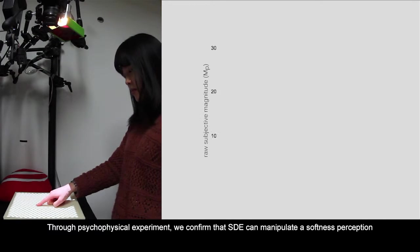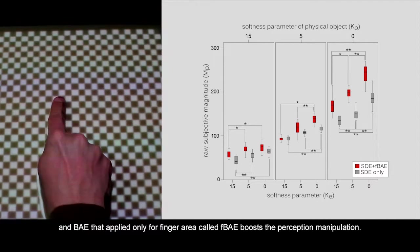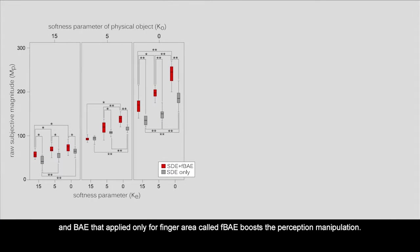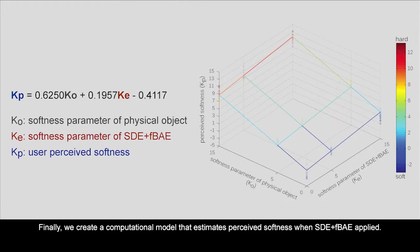Through a psycho-physical experiment, we confirm that SDE can manipulate softness perception, and BAE applied only to the finger area, called FBAE, boosts the perception manipulation. Finally, we create a computational model that estimates perceived softness when SDE and FBAE are applied.